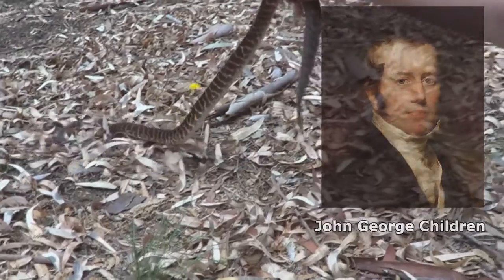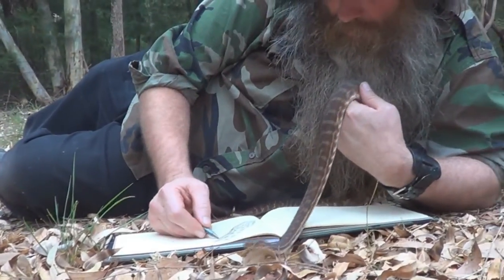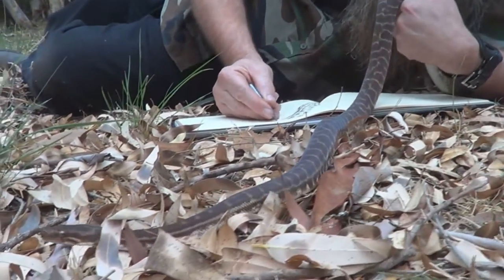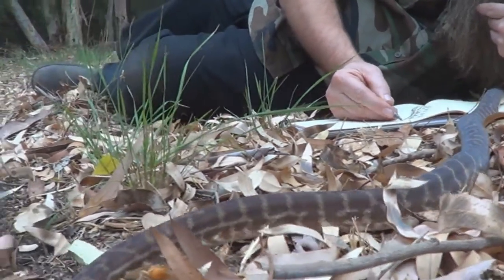That's when Europeans first documented this species. It's a small nocturnal python, only grows to about three feet in length, and in the wild it feeds on small lizards, geckos, frogs, birds, and sometimes microbats.